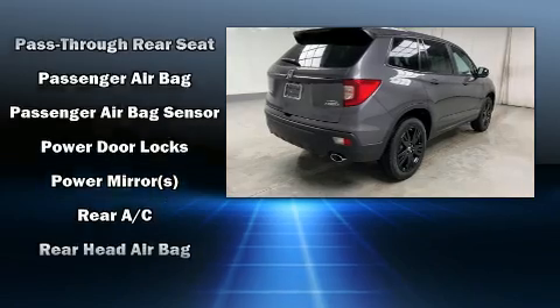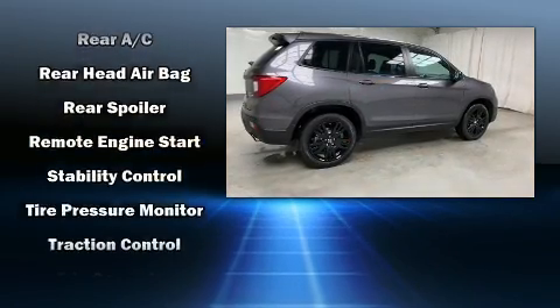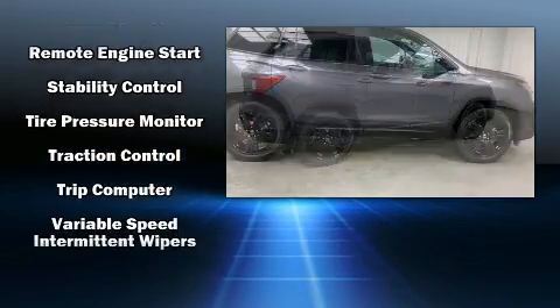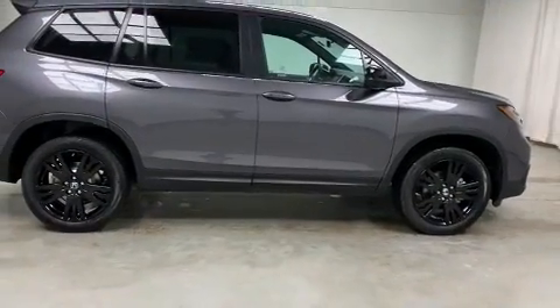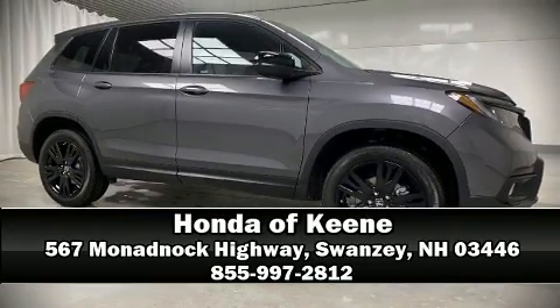Adaptive Cruise Control maintains a preset distance behind the car ahead of you, simplifying highway driving and enhancing safety. Our sales staff will help you find the vehicle that you've been searching for. Come on in and take a test drive.